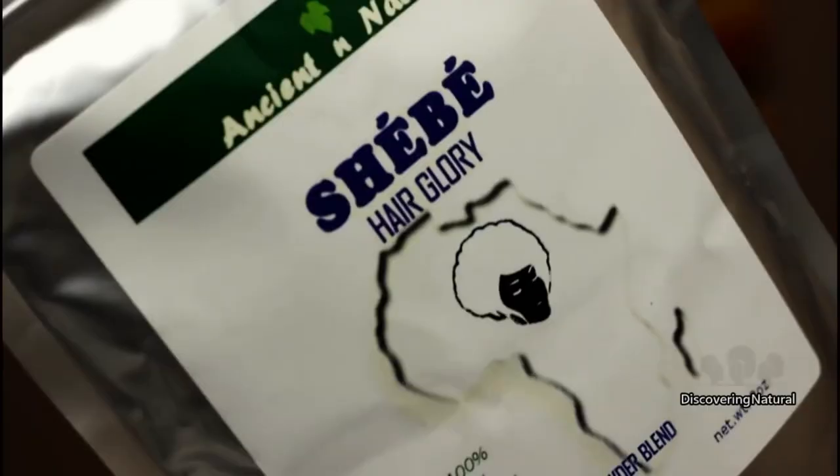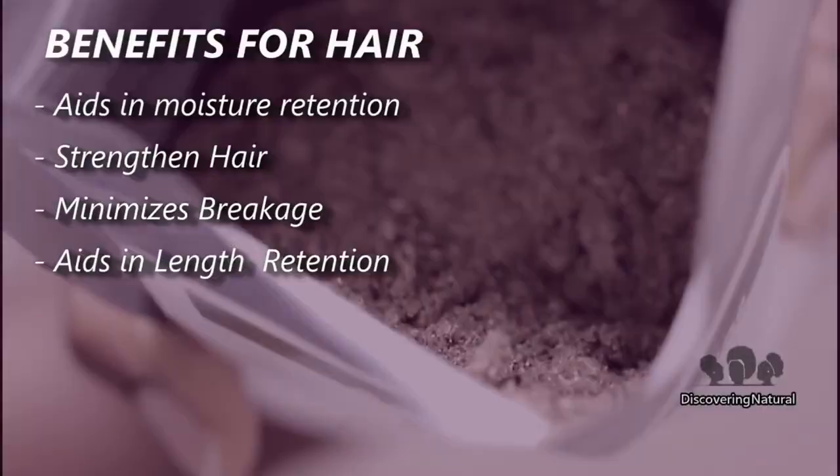Today is a relaxing day — I'm coming to you in my kimono. If you want to know where I got it, check the description below. Today we're talking about sheba. I've been using sheba since December 2017, mostly for moisture, hair health, and things of that sort. The sheba I use is by Ancient and Natural, and I use just a little bit at a time.